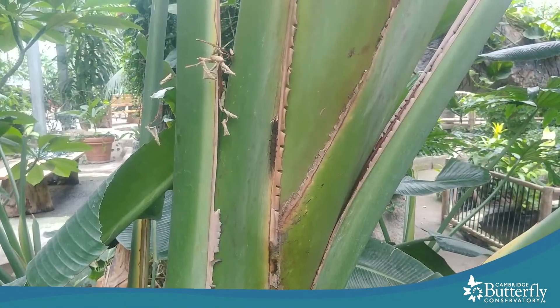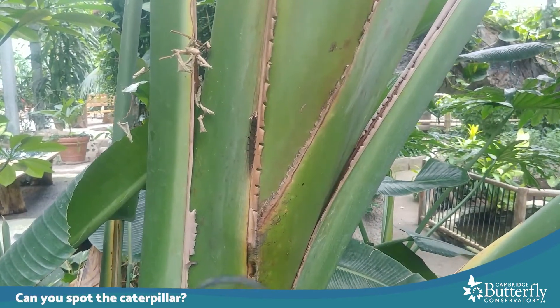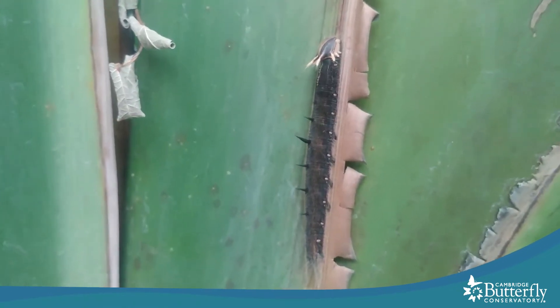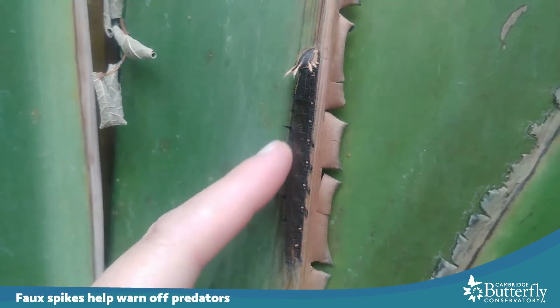Here's another one of our giant bird of paradise plants and there is a caterpillar resting on the trunk. Can you see it? They have what looks like spikes going down the back of their body, but they're actually not spiky — they're really soft. They're just pretend spikes.